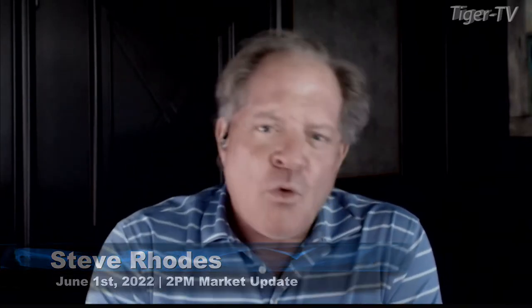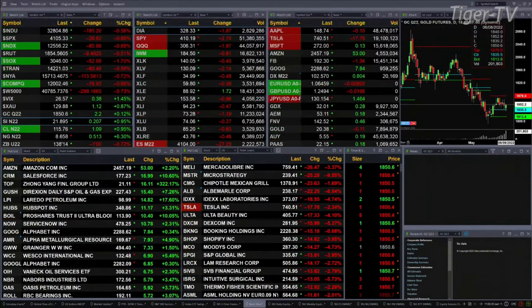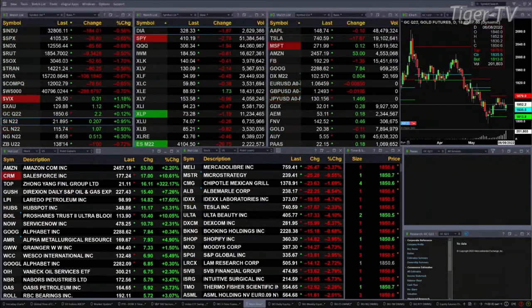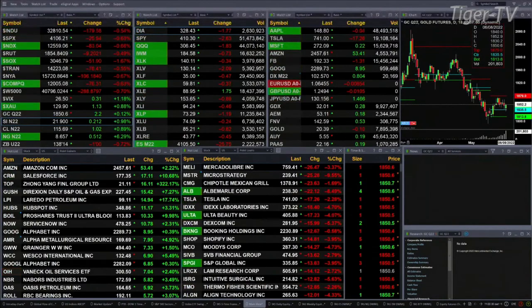Currently, all of the U.S. indices that we track are trading to the downside. The Dow's off 192 points, well off of its lows — about half a percent. S&P off seven-tenths, 27 points. NASDAQ 100 seven-tenths, 85 points. Half percent for the Russell, that's nine points. Semis up one and seven-tenths percent — that's the big loser, so to speak, off 52 bucks.